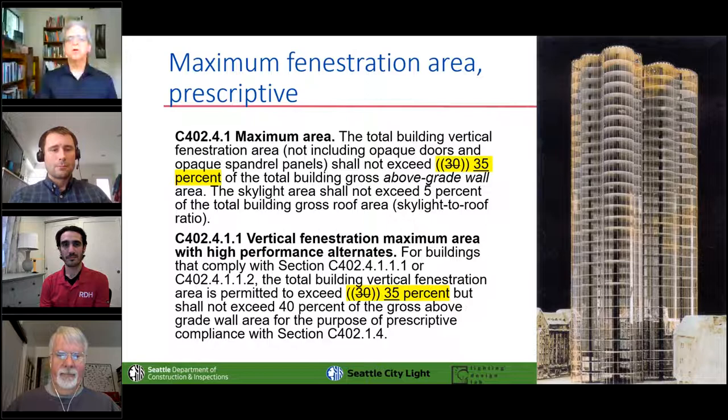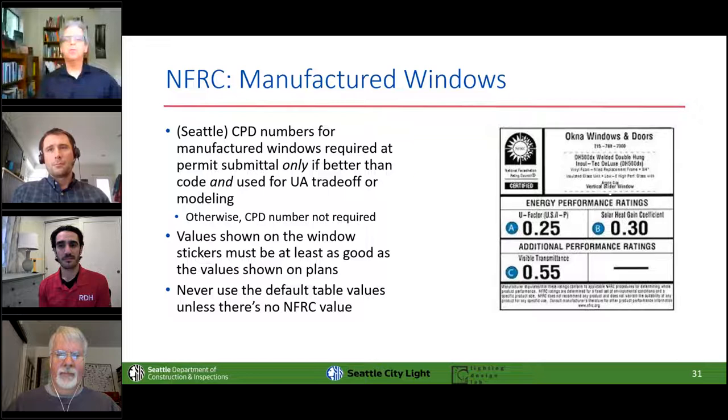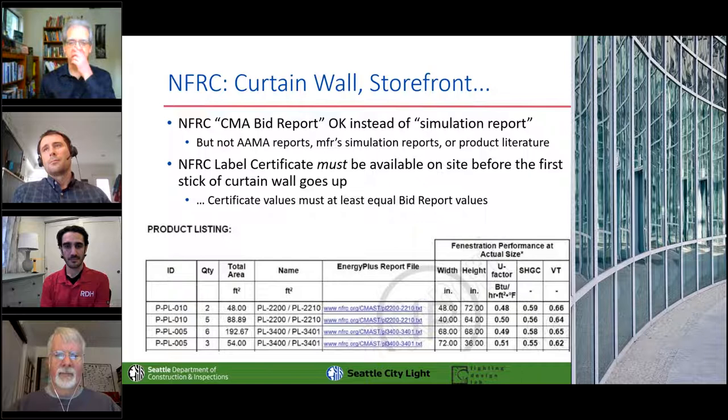You need an NFRC sticker on any manufactured window, and you leave it on until the inspectors come through. Previously we required you to submit the NFRC CPD number for every window, but now we only require those if windows are better than code and you're using that for a trade-off. For curtain wall, window wall, ribbon wall, and storefront glazing, you can supply a CMA bid report with your permit application — which is easy to get — but you absolutely must get your NFRC label certificate to the inspector before you start installing this on the building.